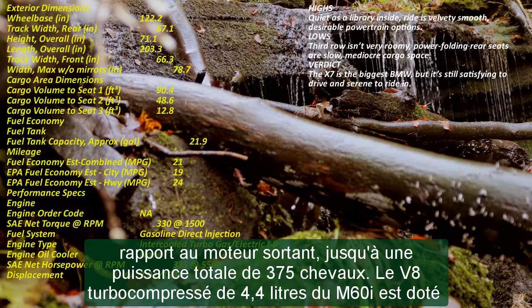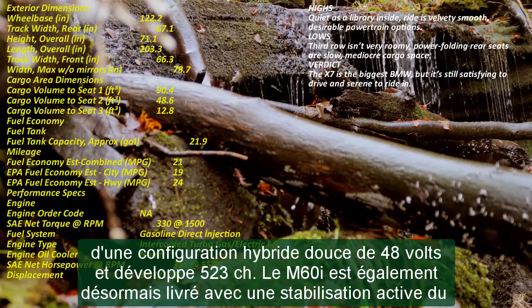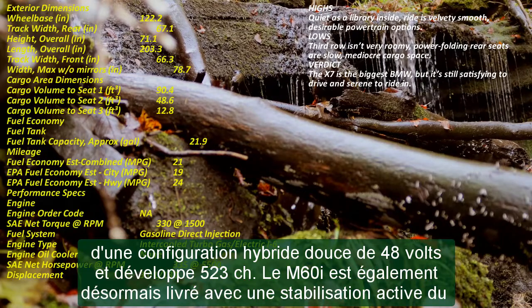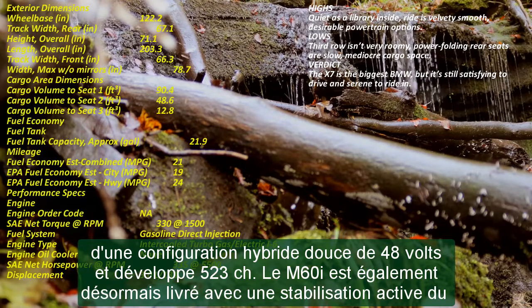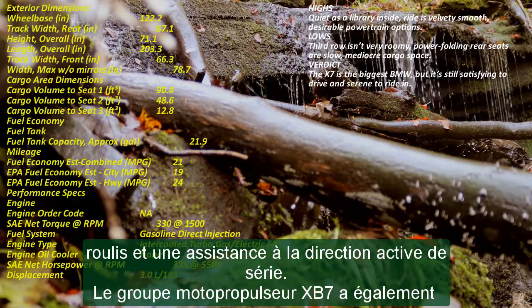The regular X7 will go on sale later this year, with pricing set at $78,845 for the 2023 X-Drive 40i and $104,095 for the M60i. The Alpina X-B7 will be available in early 2023, and pricing will be announced closer to the on-sale date.